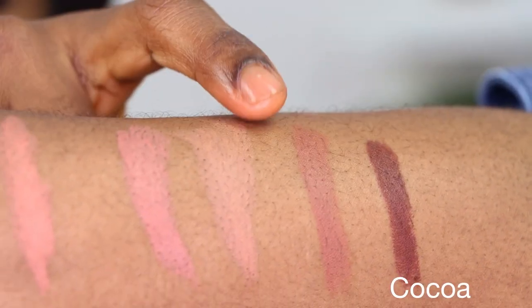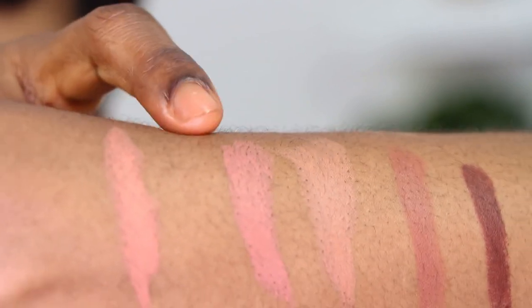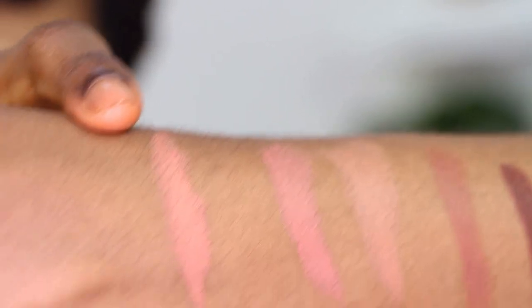Guys, for the lipstick before we get into the lip gloss - I love them. They are beautiful. They are not quite dry like matte dry. They are not super creamy either, but they are just in between. You can still move your lips with them. They don't settle in the lines or crack your lips. This is Toffee, this is Lady and Libra, and this one is Invogue.